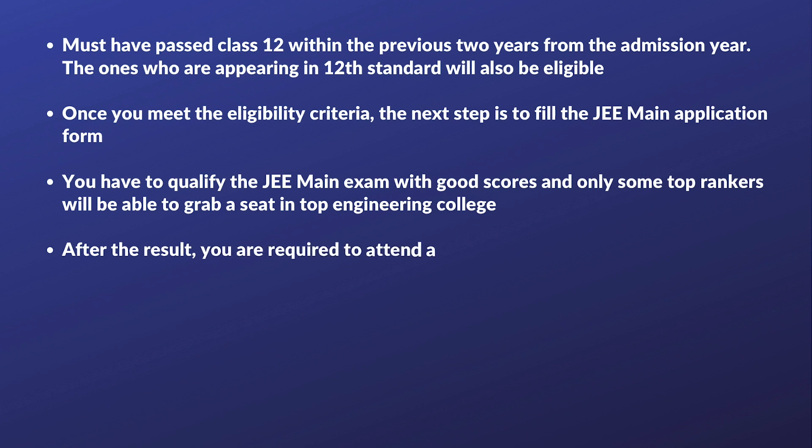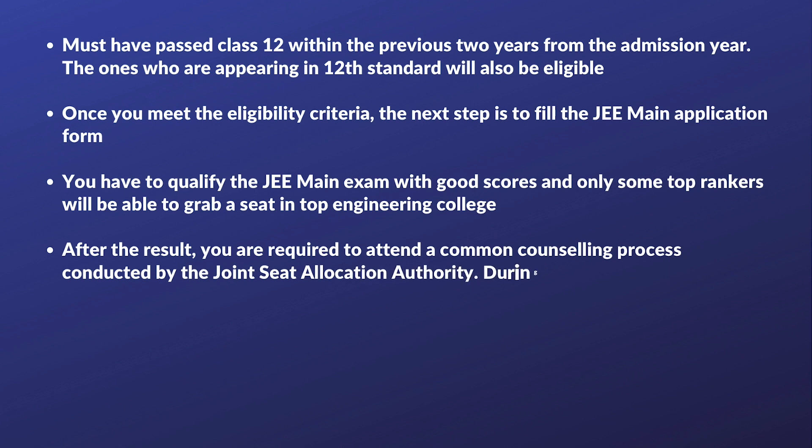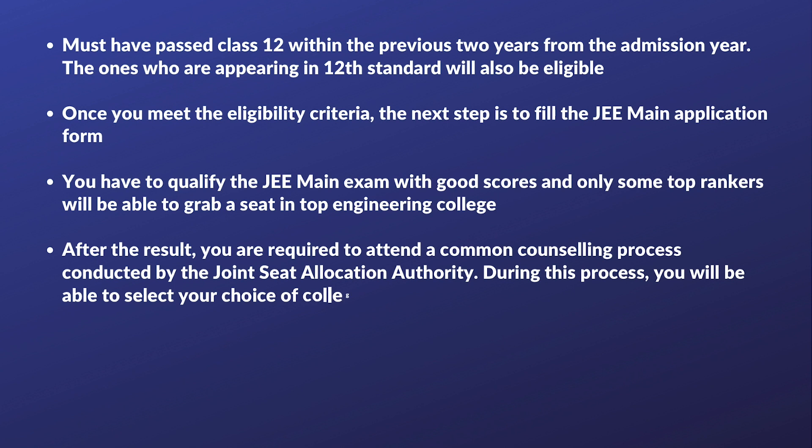After the result, you are required to attend a common counselling process conducted by the Joint Seat Allocation Authority. During this process, you will be able to select your choice of college and course.